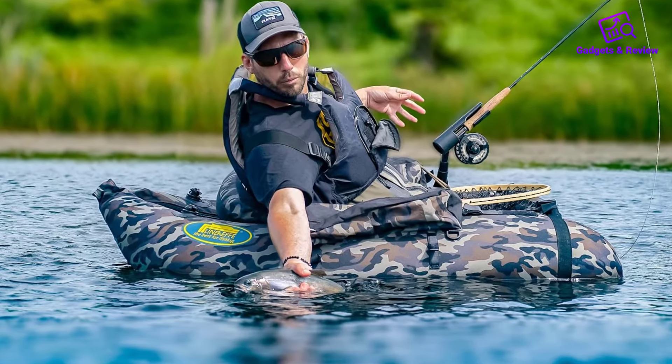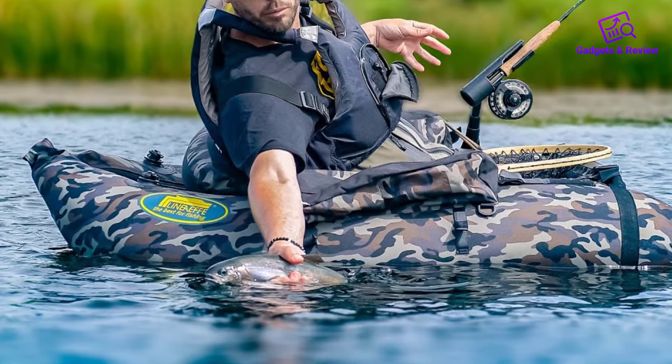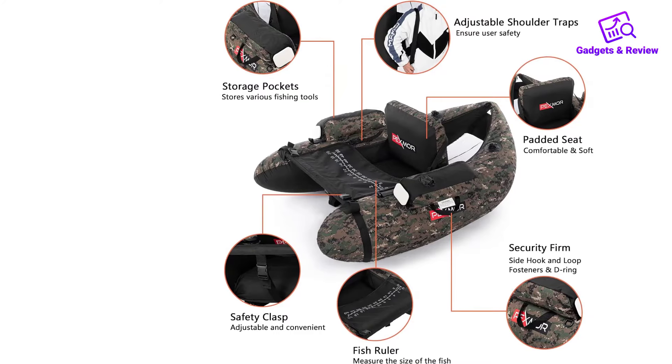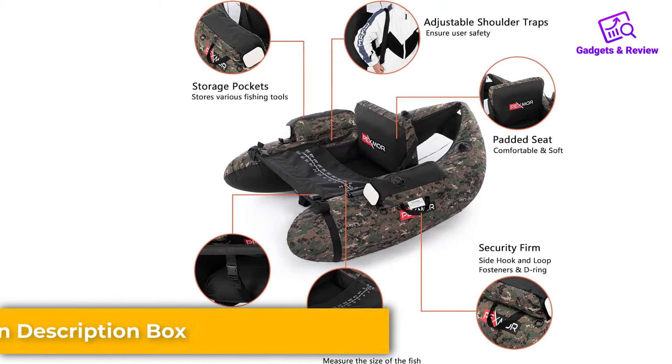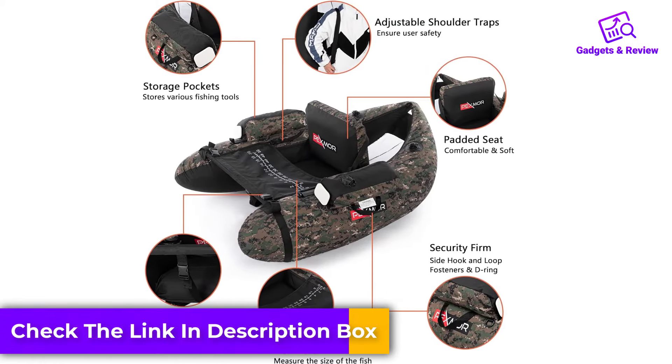Constructed from durable waterproof polyester fabric, this float tube promises long-lasting performance and safety. The high-quality material ensures that the float tube can withstand the elements and the demands of regular fishing trips, offering peace of mind to users.